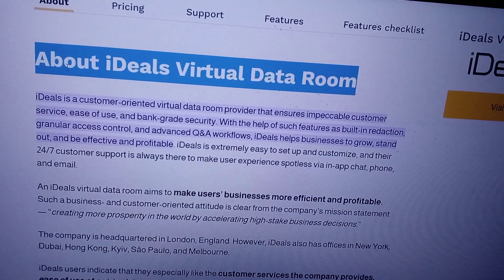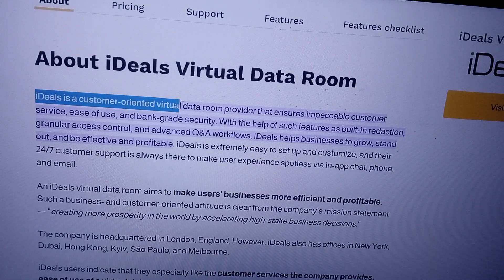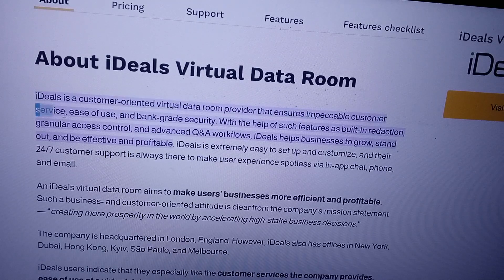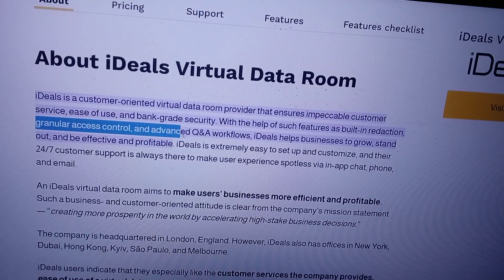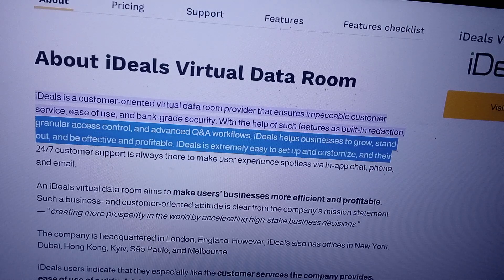Ideal is a customer-oriented virtual data room provider that ensures impeccable customer services, ease of use, and bank-grade security. With the help of such features as built-in redaction, granular access control, and advanced Q&A workflows, Ideal helps businesses to grow, stand out, and be effective and profitable.